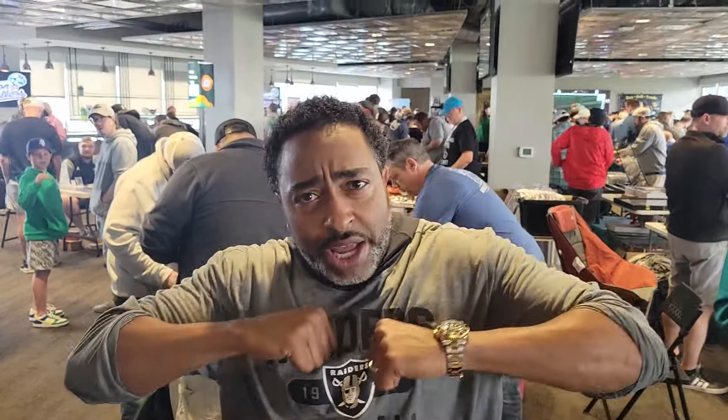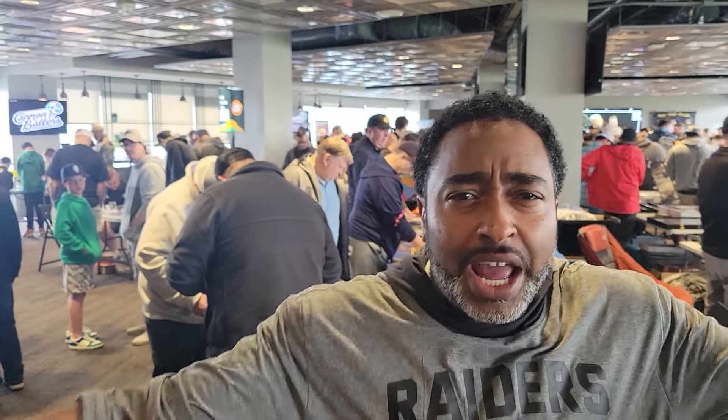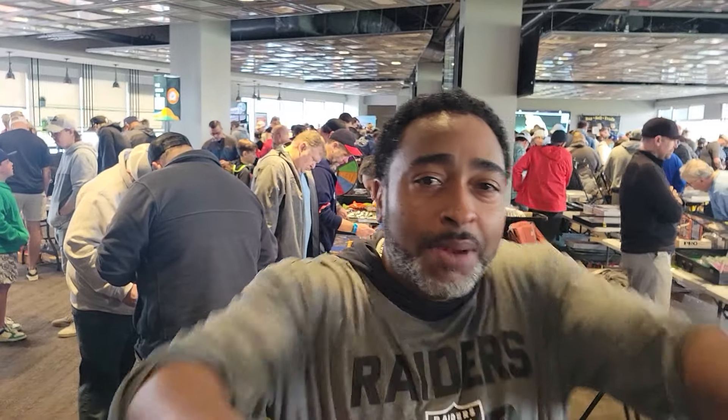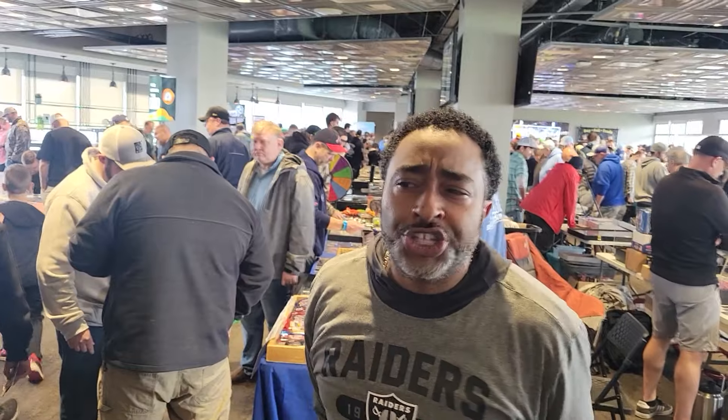Welcome to the show. It's James with Sportsmax Promotions. As you can see, the show is here. He's calling himself Bret Hart today. Because Bret Hart says he was the best there is, the best there was, and the best there ever will be — and when it comes to card shows in North Carolina, Bret Hart, Jack. Thank you.